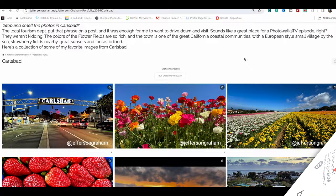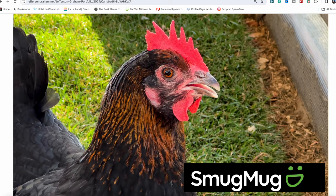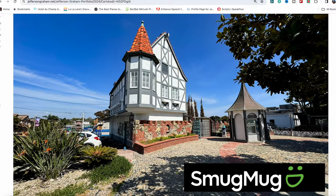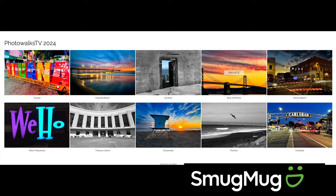If you'd like to see my photos from the Carlsbad visit, I selected the best 30 out of 2,000 images snapped, and they're presented in a SmugMug Gallery, free from the algorithm and from lower resolution presentation. SmugMug is where I run my website, show off my work, and sell photos to clients.